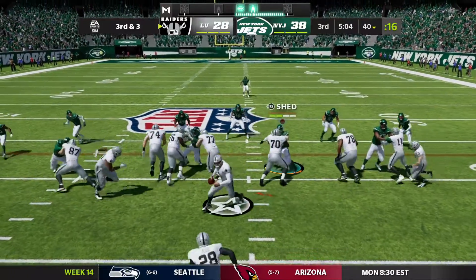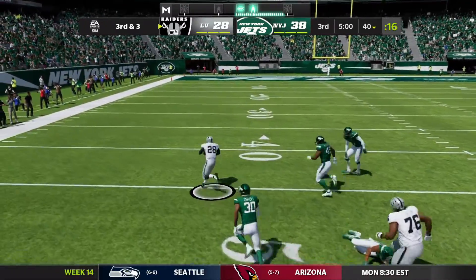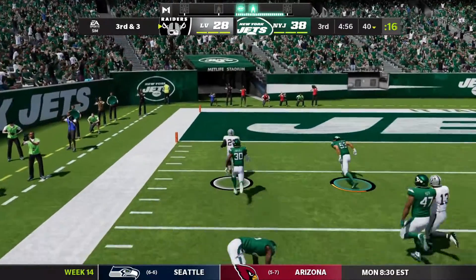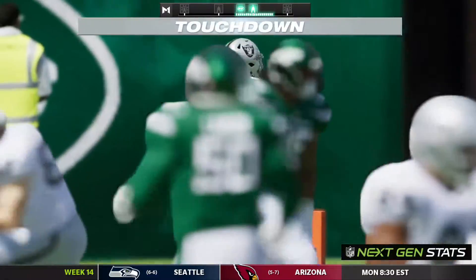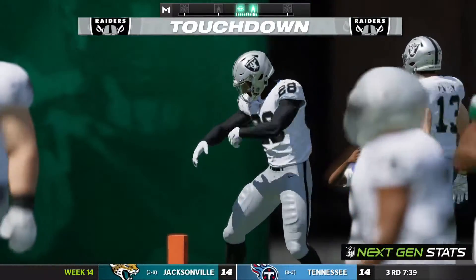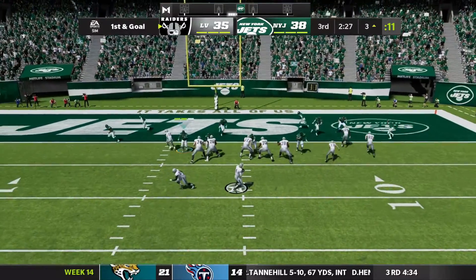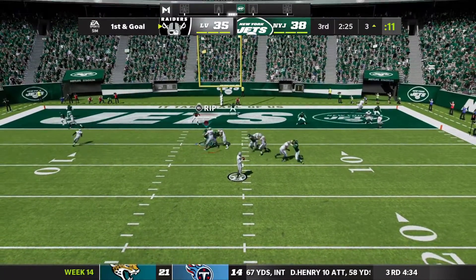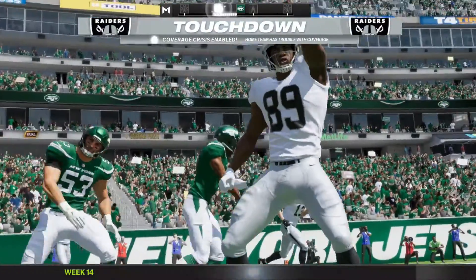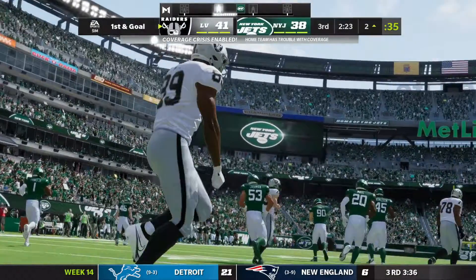Third down and three at the 40-yard line. Handoff over to the left side and Josh Jacobs is through the hole. He sheds multiple tackles down the sideline to the 10, all the way in for the touchdown — a massive run from Josh Jacobs. The Raiders are back in the game. The Jets do nothing on their drive. Derek Carr looking to pass under pressure for the end zone — touchdown. The Raiders retake the lead early in the third quarter.